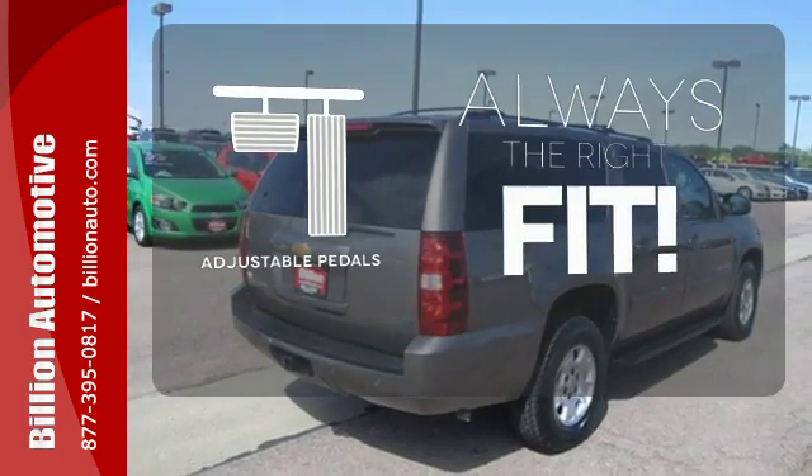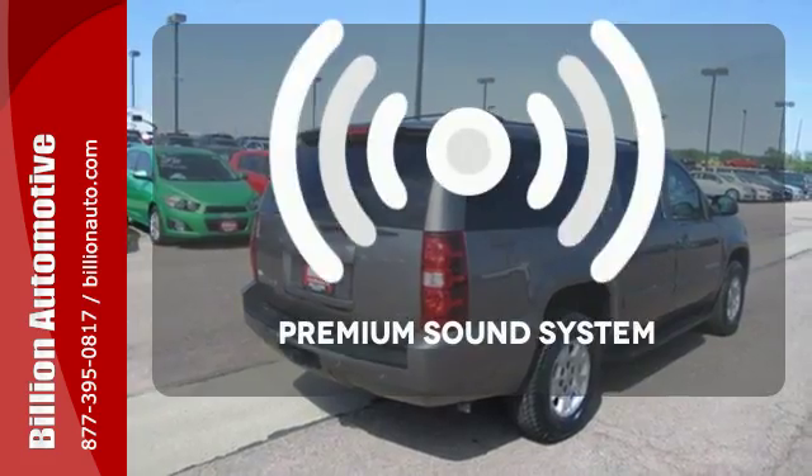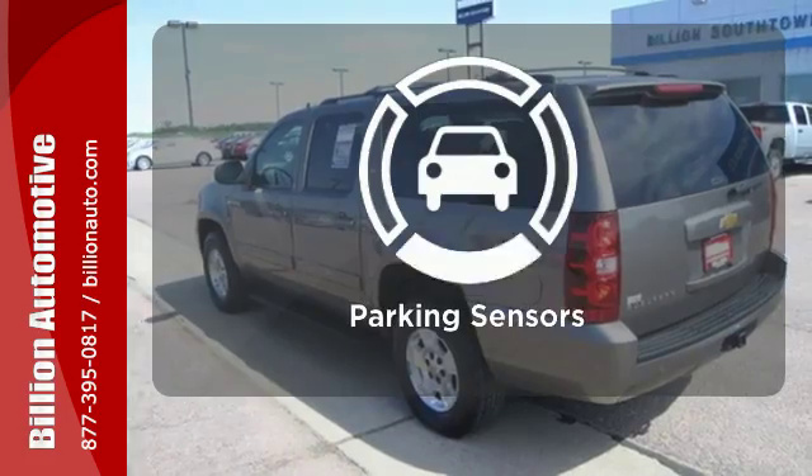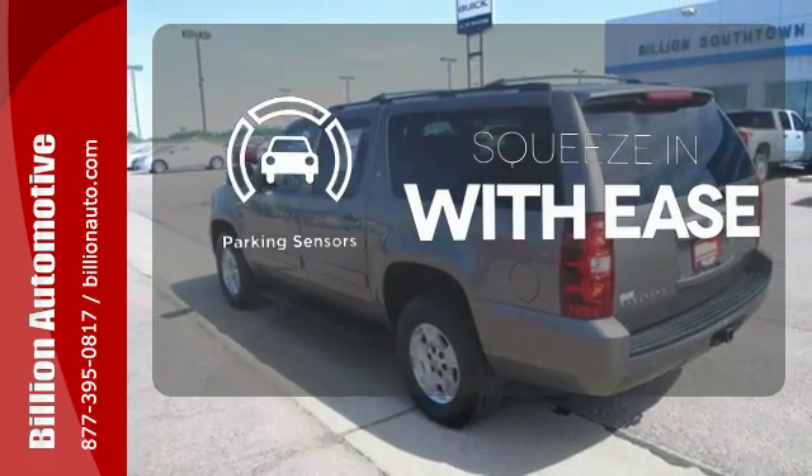Adjustable pedals meet you halfway. Your favorite music has never sounded better, thanks to the premium sound system. The parking sensors let you squeeze into those tight spots with ease.